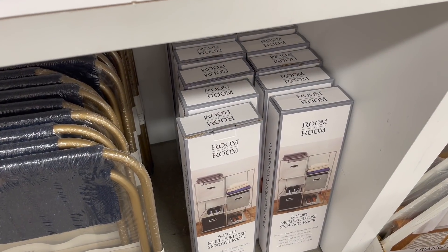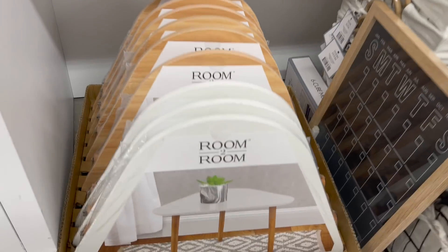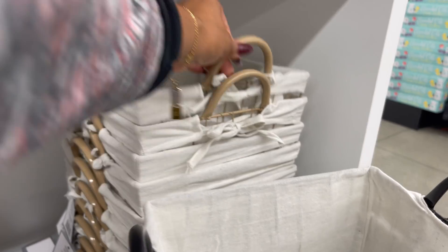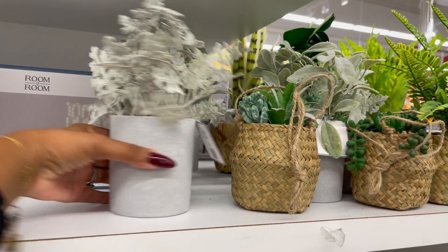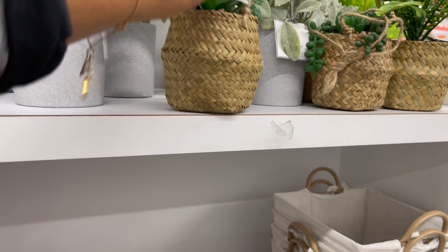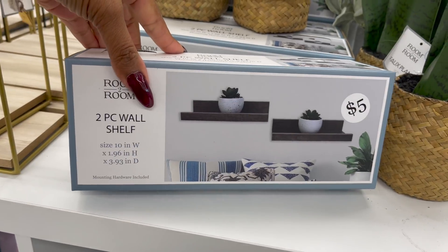They have the room-to-room multi-storage rack six-piece cube for five dollars. The triangle table is actually pretty nice for five bucks — I like that. They also have some baskets in black and beige, and some really cute LED curtain lights for five dollars. Look at all these little faux plants for five dollars — I love this one, it hangs! That's five dollars as well. I really like this two-piece wall shelf for five dollars.